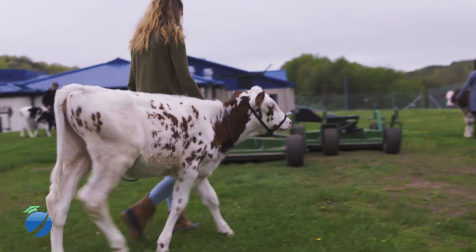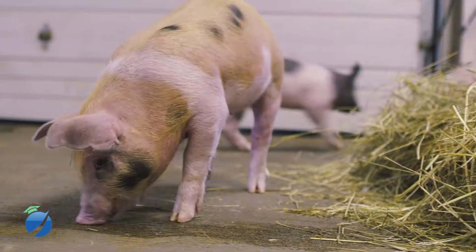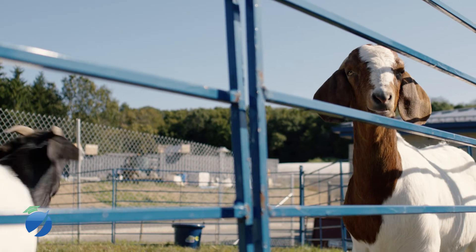The first year of the rotating curriculum is dairy management and livestock management — livestock being beef, sheep, and swine. And then the second year is the product end of it: the meat science and the food science and safety.